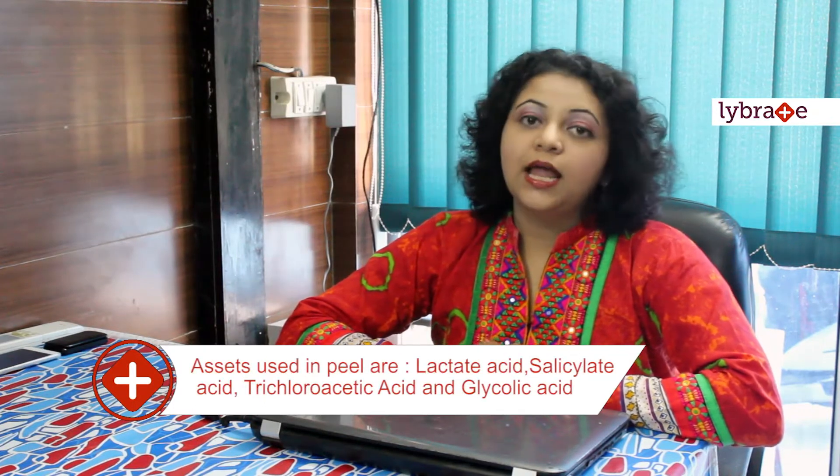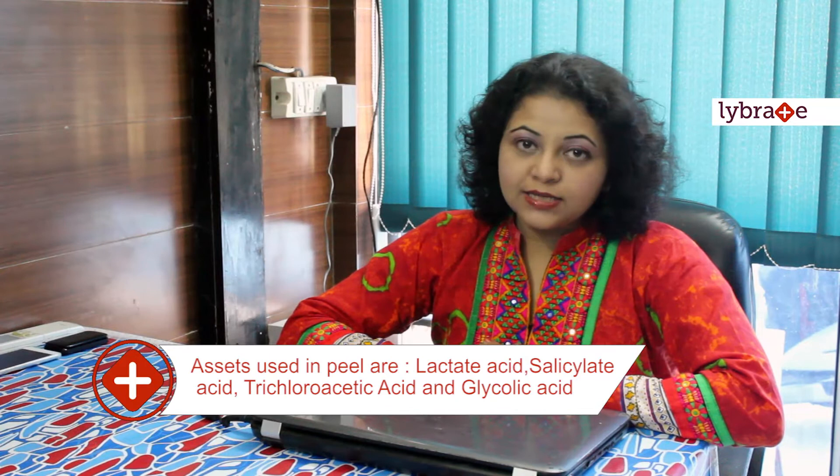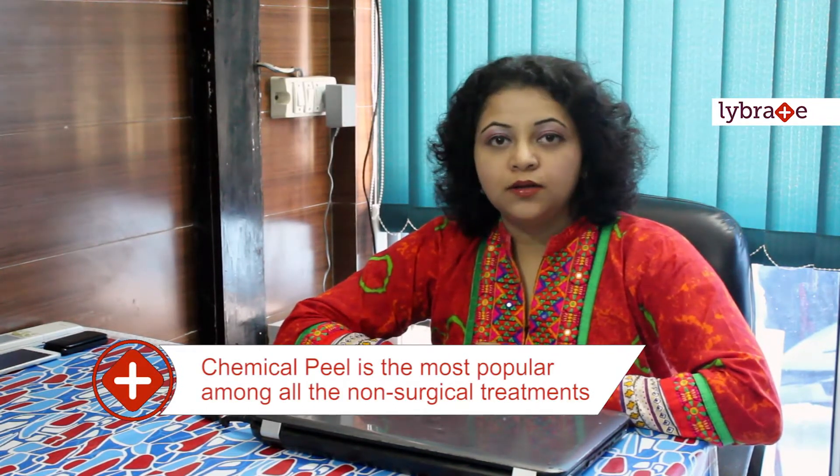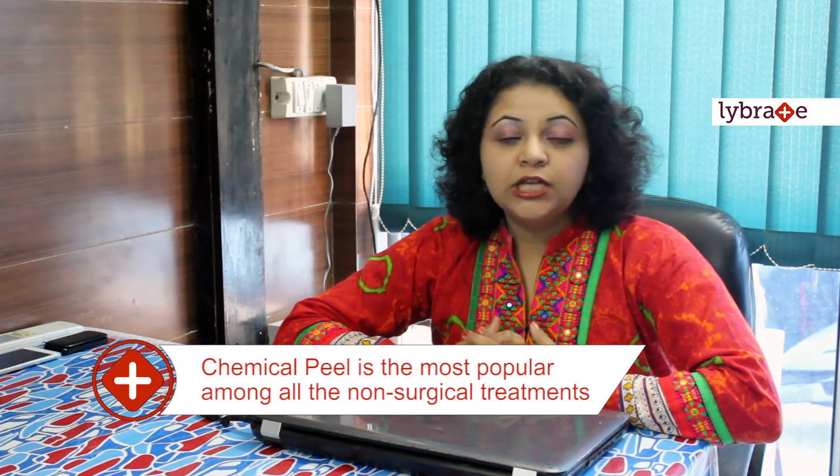What are chemical peels and how do they work? Chemical peels are basically weak acids which are formulated into peels with the help of other chemicals. These work by dissolving the topmost layer of the skin — the dead cells — revealing a skin which is younger and brighter. Acids commonly used in peels are lactic acid, salicylic acid, trichloroacetic acid and glycolic acid. Among the non-surgical methods of facial rejuvenation, chemical peels are the most popular, as they not only reveal younger and brighter skin but also enhance the tone and texture of the skin.